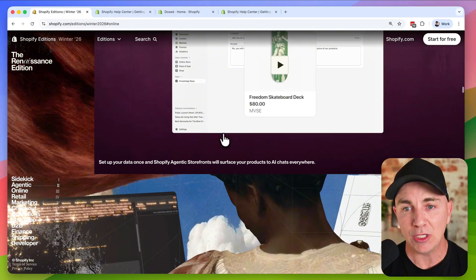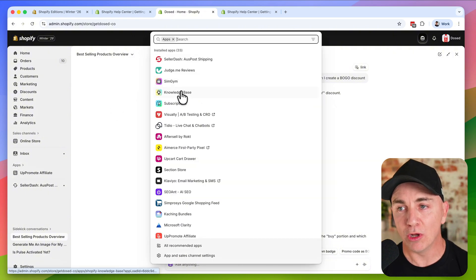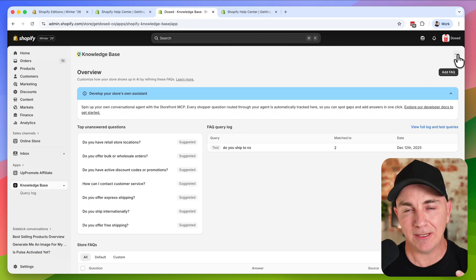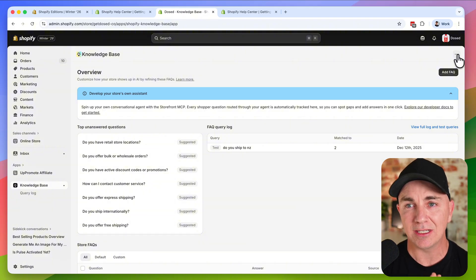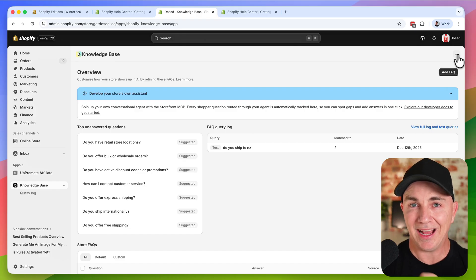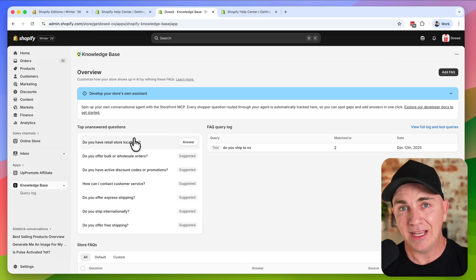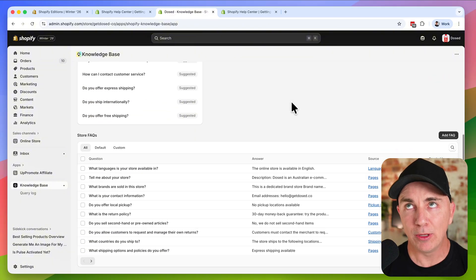In order to set this up, go back to your store and head to the App Store. Search for an app called Knowledge Base and install it. This is where you fill out all the information about your store that will feed ChatGPT — and it'll also feed your own AI inside Shopify, helping with places like Shopify Inbox and Messenger. It creates a technical schema markup in AI language so when it scans your store, it knows exactly the language it's speaking. Start adding things into this knowledge base so you get found within ChatGPT when Agentic Storefronts is enabled.